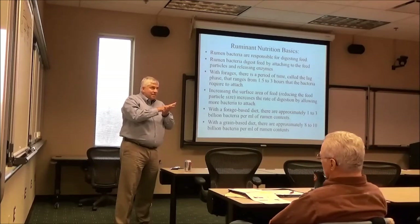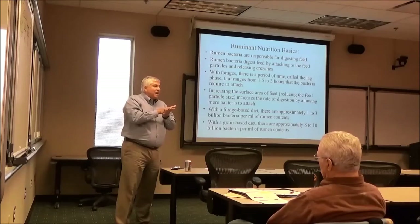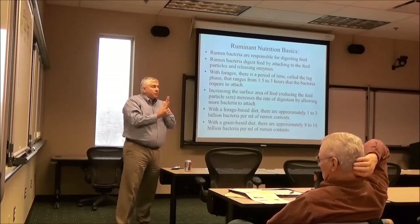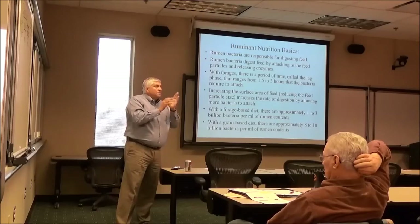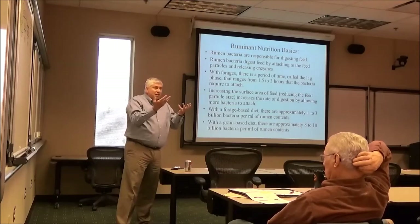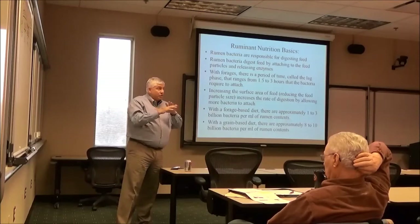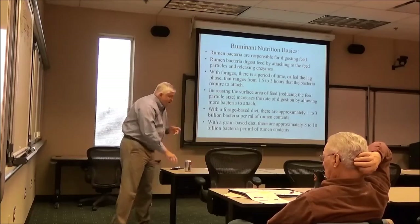Bacteria never attach to the outside of a forage. Grasses have a waxy cuticle layer on the outside — bacteria cannot attach to wax. That's also why we can't feed over 6% oil. Bacteria always digest forage from the inside to the outside of the forage, never the reverse.